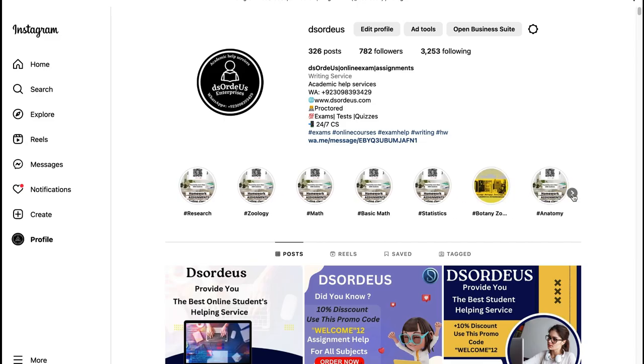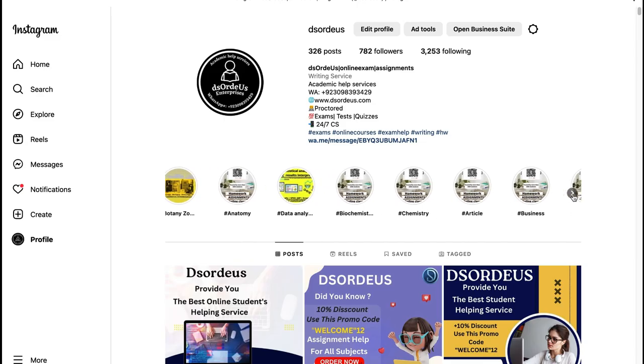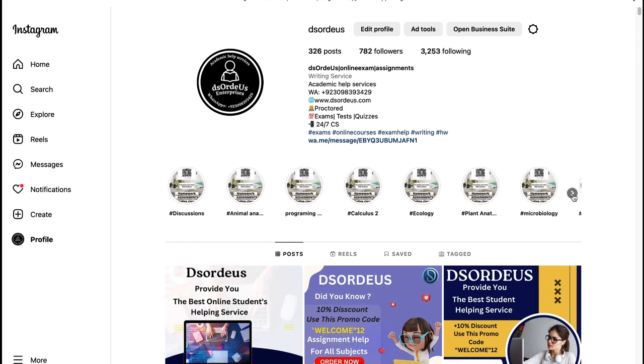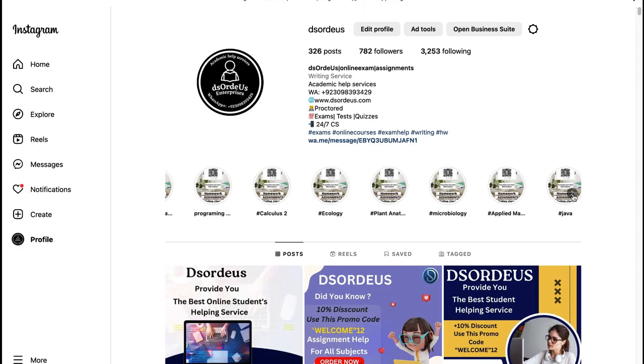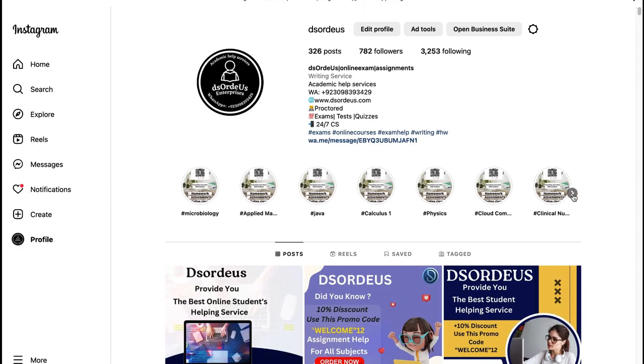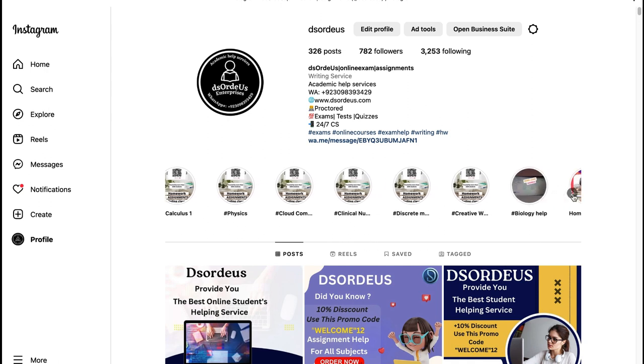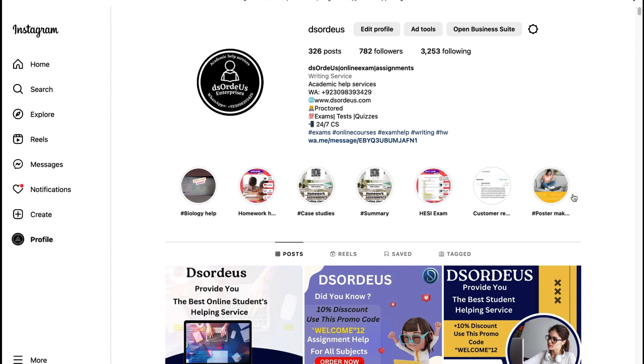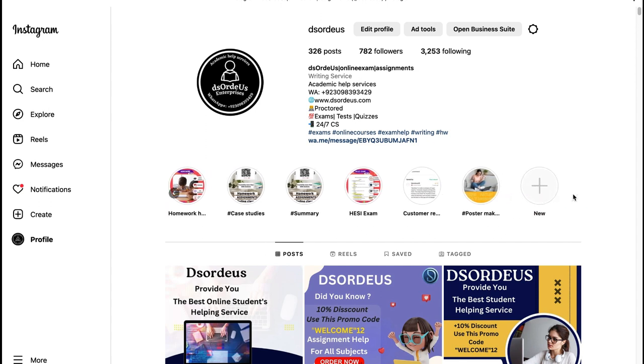Method 9: Help from friends or family members. Asking for help from friends or family members is a great way to get help with online exams. Method 10: Keep notes on smartphones. Every exam has some helpful material for reading like PPTs, Word files, and topic summaries. You can keep them in a separate folder and get help from them by searching using the keyboard shortcut Ctrl+F.